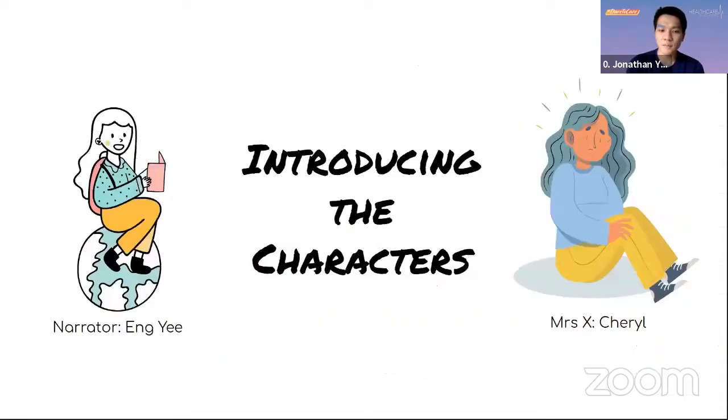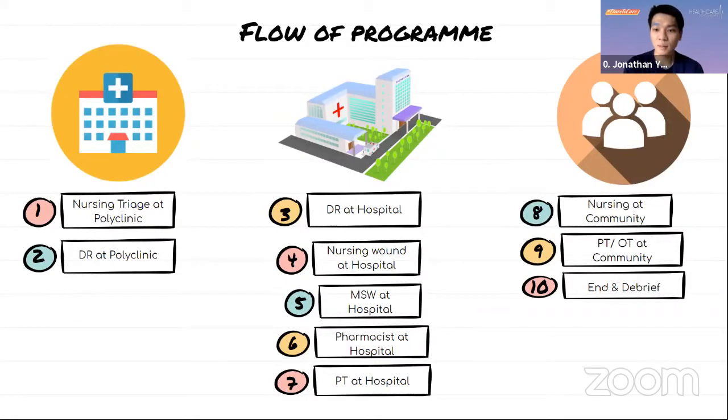We have the characters: Sherif will be playing as patient Mrs. X, and Annie will be playing as the narrator. At each station, the IC will be playing as the healthcare professionals. The flow: Mrs. X will be brought to the polyclinic in stations one and two, where she'll be seen by the nurse and the diagnostic radiographer. She will then be admitted to the acute hospital for stations three through seven, interacting with different allied health professions. Finally, in stations eight and nine, you'll see how allied health professionals interact with her in the community setting. Without further ado, let the journey begin.